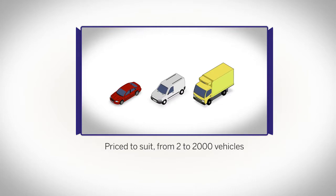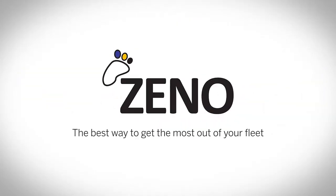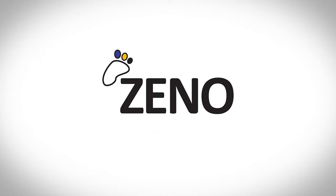Price to suit from 2 to 2,000 vehicles. Xeno — the best way to get the most out of your fleet. To find out more, go to www.opsysystems.com.